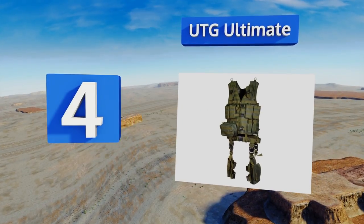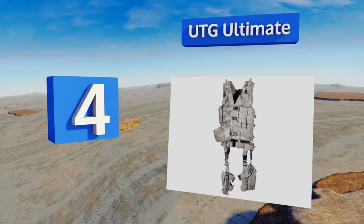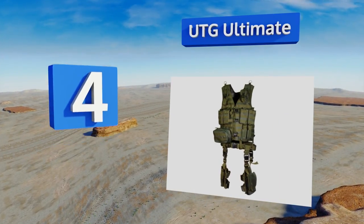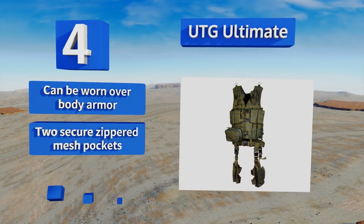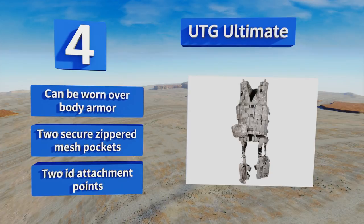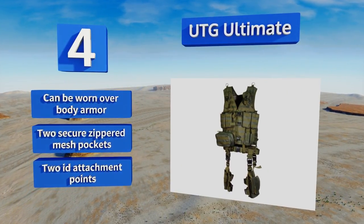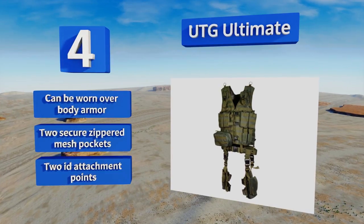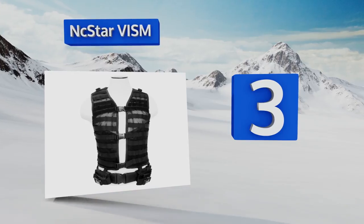At number four, the UTG Ultimate is a complete 10-piece modular tactical kit. It includes multiple ammo pouches, a drop-leg ambidextrous handgun holster, a cell phone pouch, and more. Quick-release buckles allow for fast donning or removal, and at just two pounds it won't weigh you down. It can be worn over body armor and is equipped with two secure zippered mesh pockets and two ID attachment points.